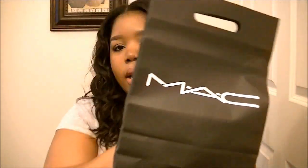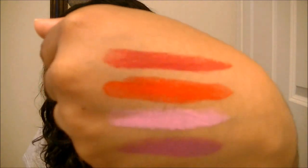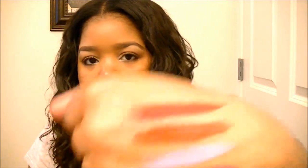Then I actually went to the MAC counter at Macy's and picked up more lipsticks and a few other items. I have four more lipsticks. The first one, which is a must-have from what I've heard, is Ruby Woo. This is a matte finish and it's a red color. That's the swatch right there — a really, really gorgeous red.